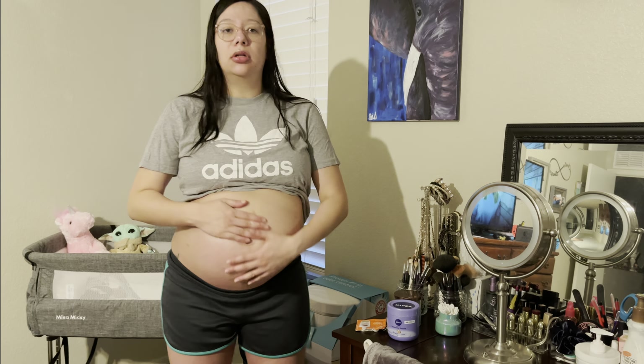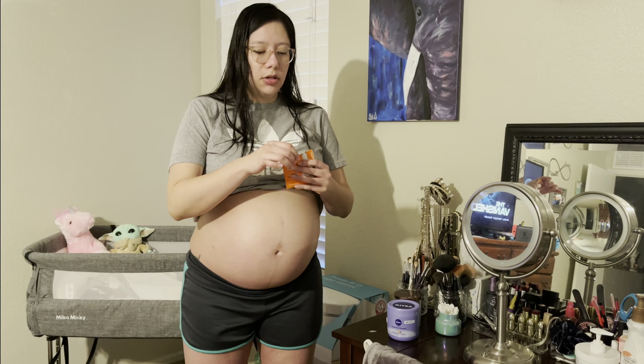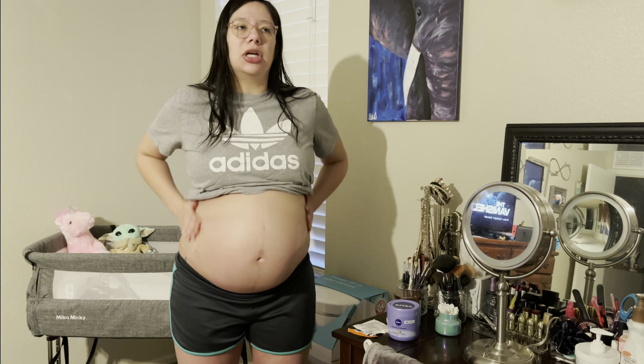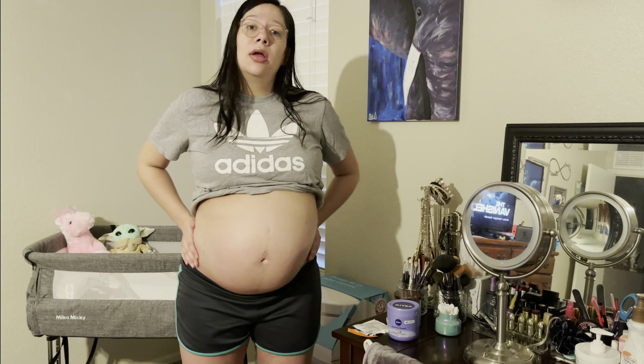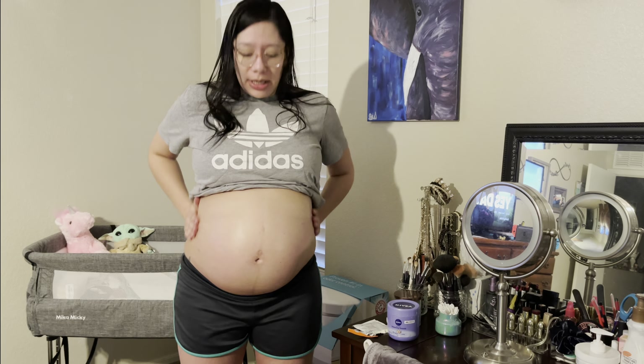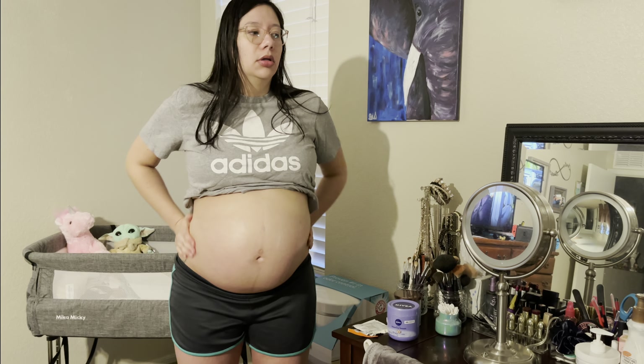Wow Harley, your outfit is so cute. 32 weeks. You can see she has the hiccups here — she's been getting them very frequently recently, like multiple times a day.